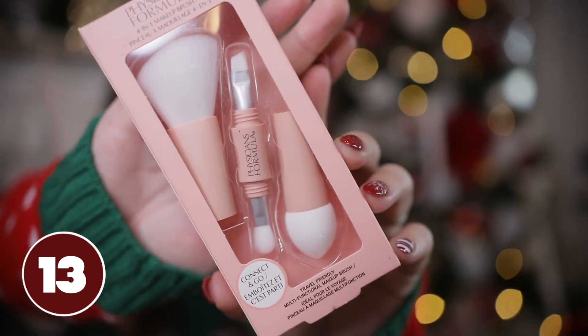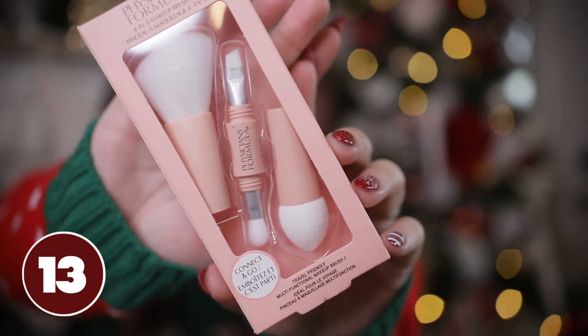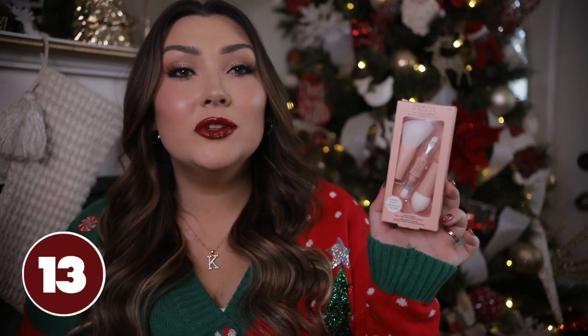I recently picked up this Physician's Formula four-in-one makeup brush and thought it would be an adorable stocking stuffer. It comes with a smaller portion with a couple of eye brushes, and then you can attach the larger portion which includes a bigger face brush and a face sponge. Super convenient if she travels a lot. I haven't been able to try it yet but I usually love anything from Physician's Formula.